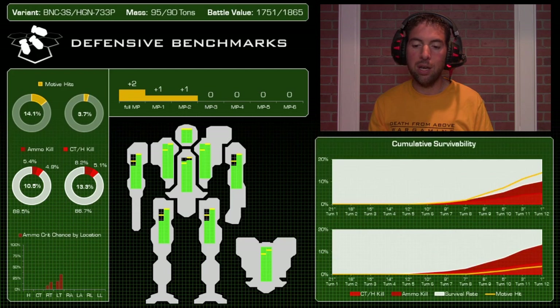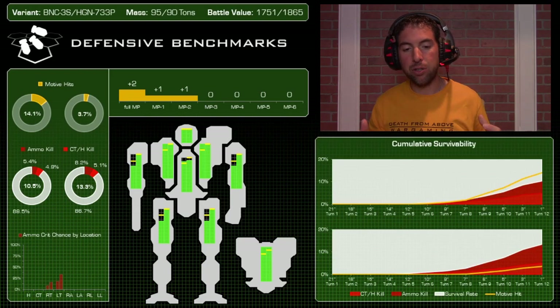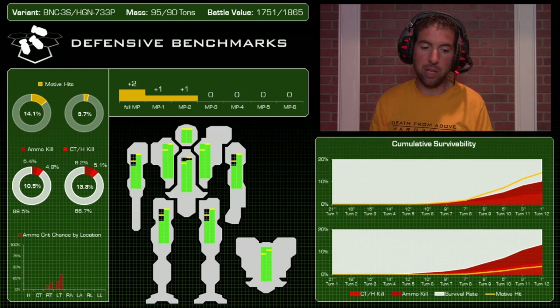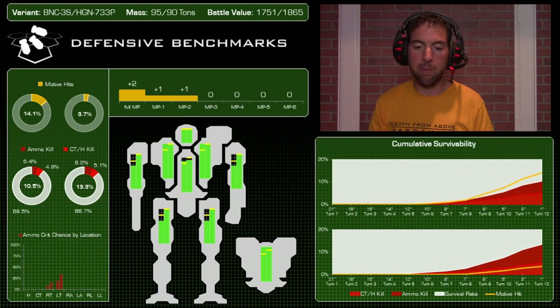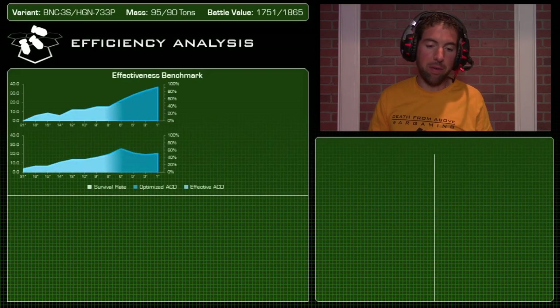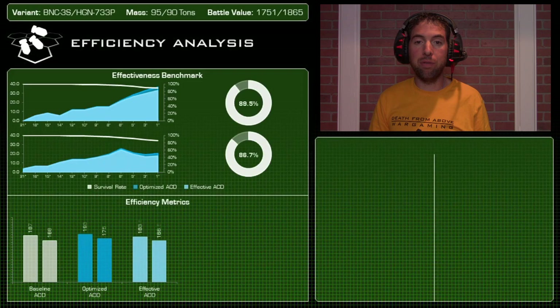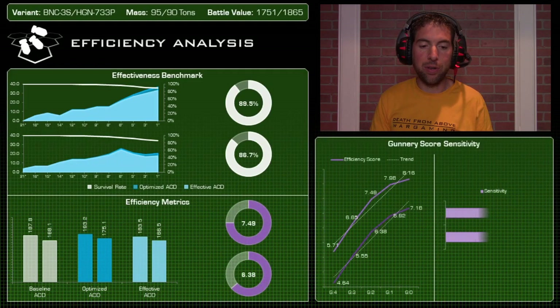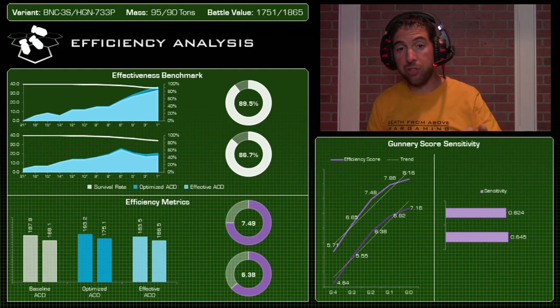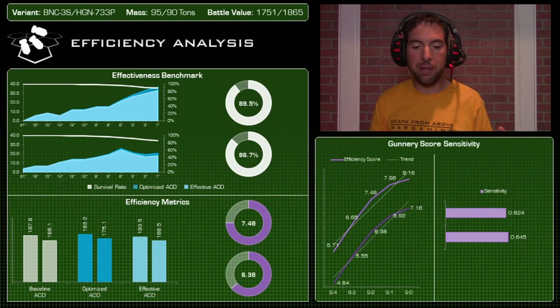Overall both mechs score very high defensively — both really tough on the field. The Banshee edges it out on survivability but the Highlander is still very much in the race. Moving to efficiency — damage per battle value, or 'bang for the buck.' The effectiveness benchmark shows the Banshee's damage curve spiking enormously at close range, while the Highlander has a steadier output peaking around six inches.